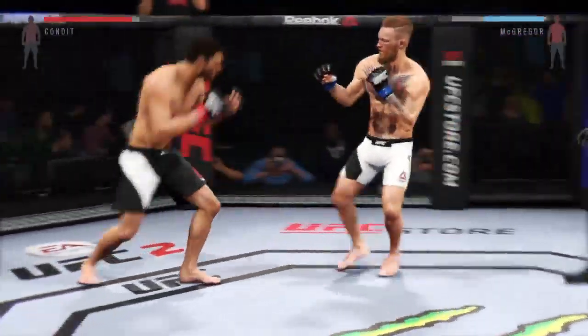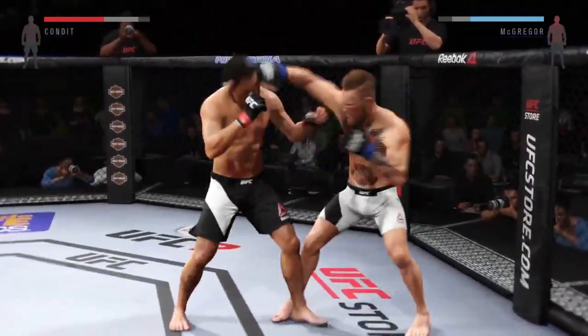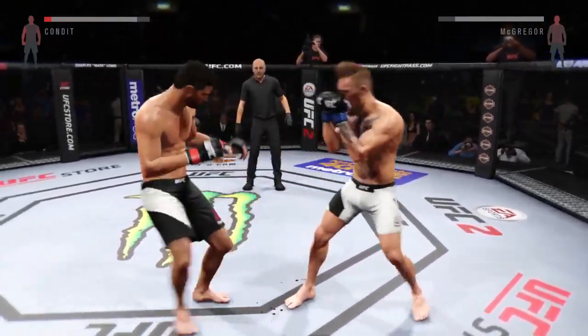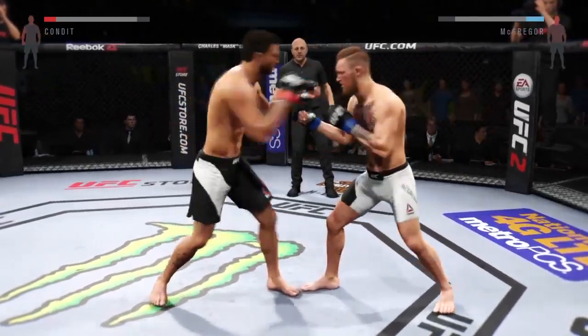He goes up top with the kick. Big right hand. That hook did damage — that one hurt him. Big shot, solid shot to the body. Superman punch. Big combination.